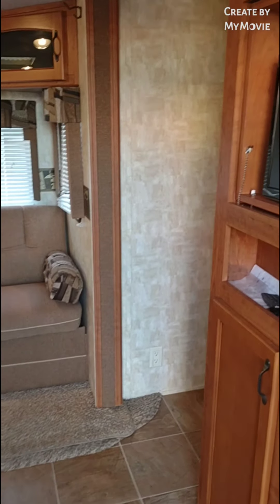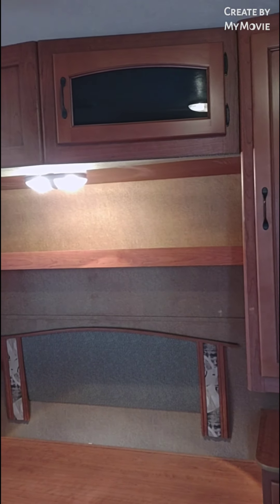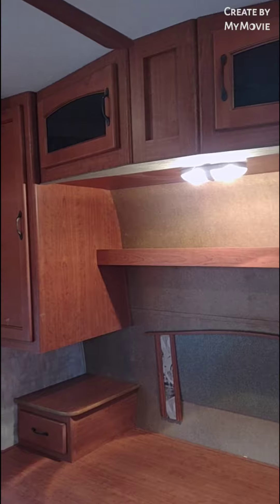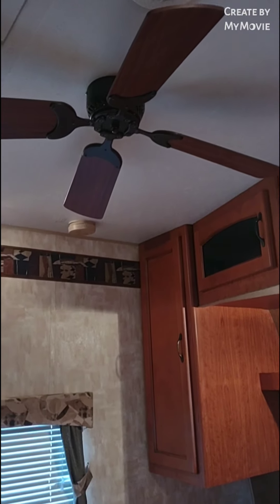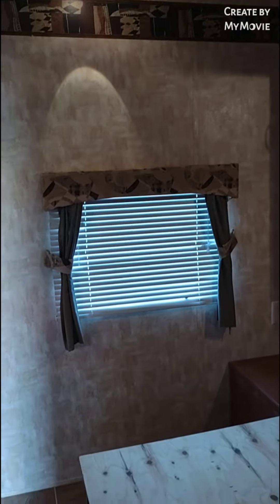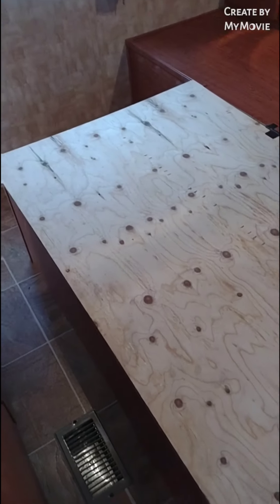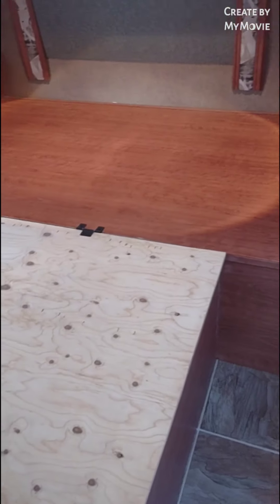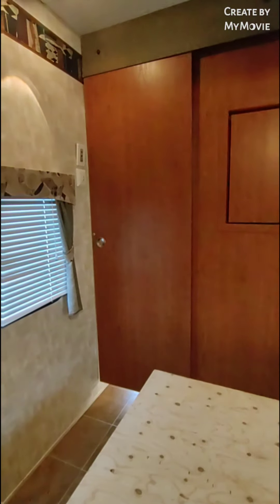As soon as you walk in, to the right you have your master bedroom. There's a closet on either side, overhead cabinets, and a ceiling fan. It has central ducted AC. The trailer does not come with a mattress, but it does hold a queen size mattress. You also have sliding doors for privacy. It does have a hideaway TV, so the TV flips around from the living room and the kitchen.